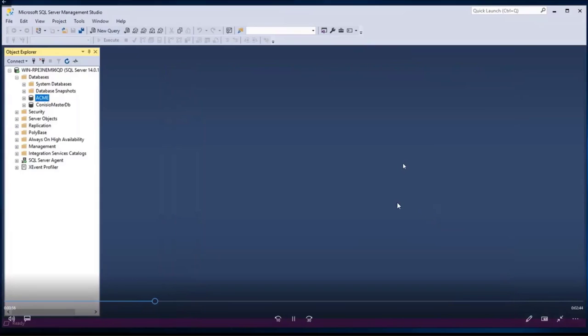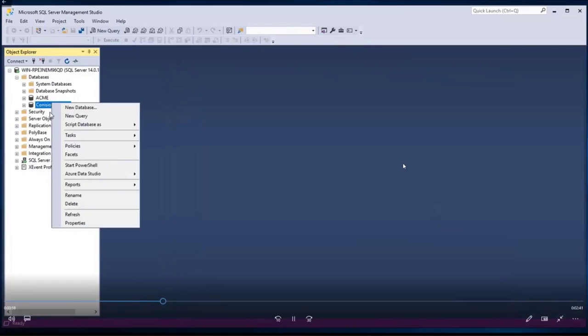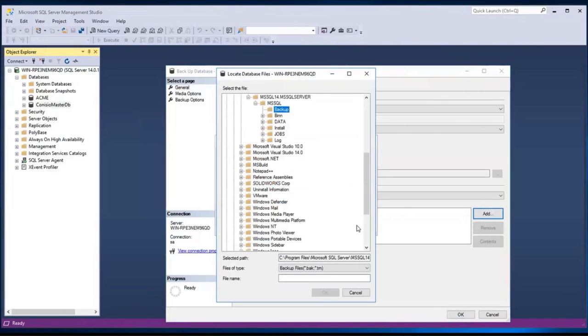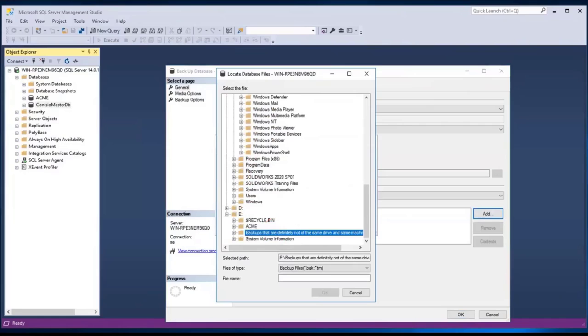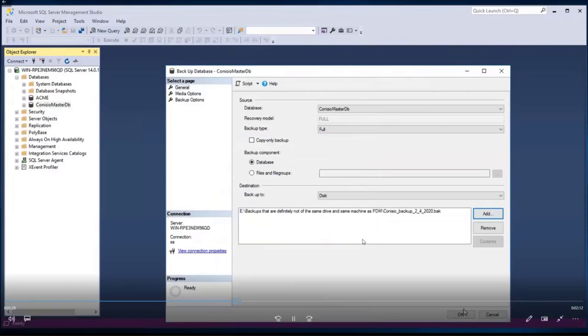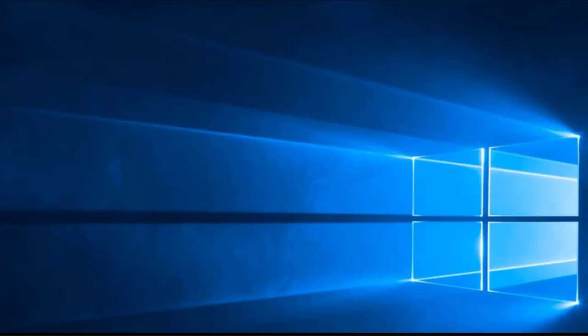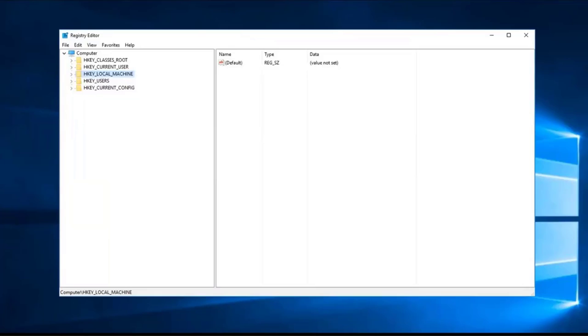While still in SQL Management Studio, go ahead and grab the Conisio Master database backup as well — same process: Tasks, Backup, remove the existing location and add your own. Give it a clear file name like 'Conisio_backup' with a date so you don't confuse it with another one. Make sure to add the .bak file extension — SQL will need that extension to restore from. If you forget you can always add it in Windows Explorer afterward.